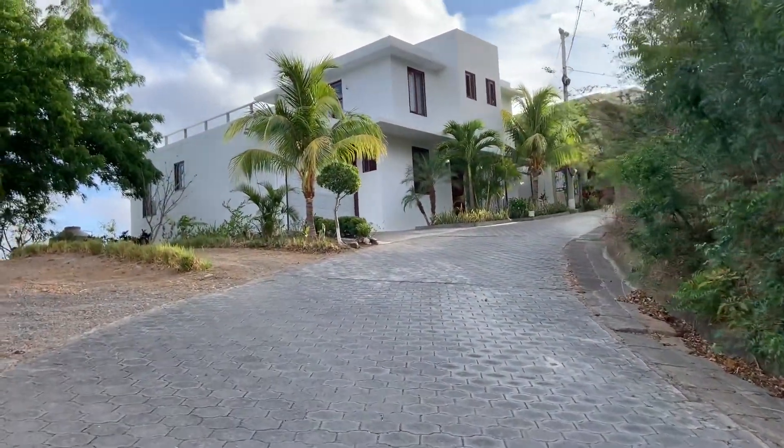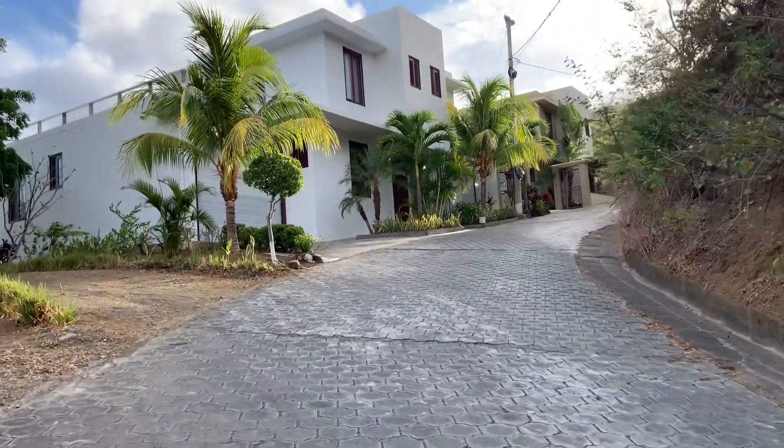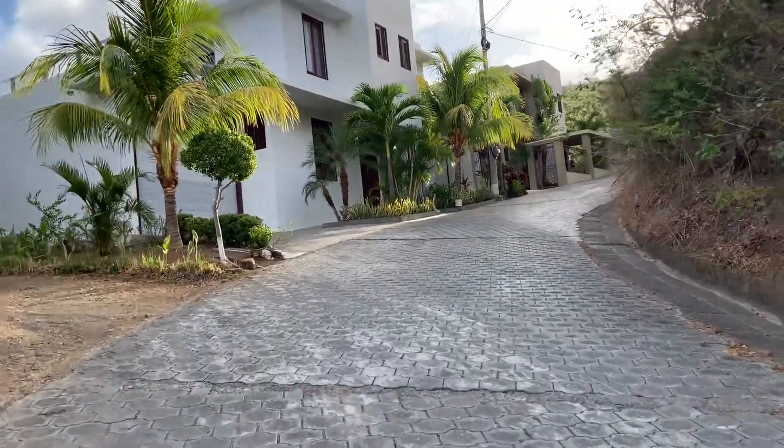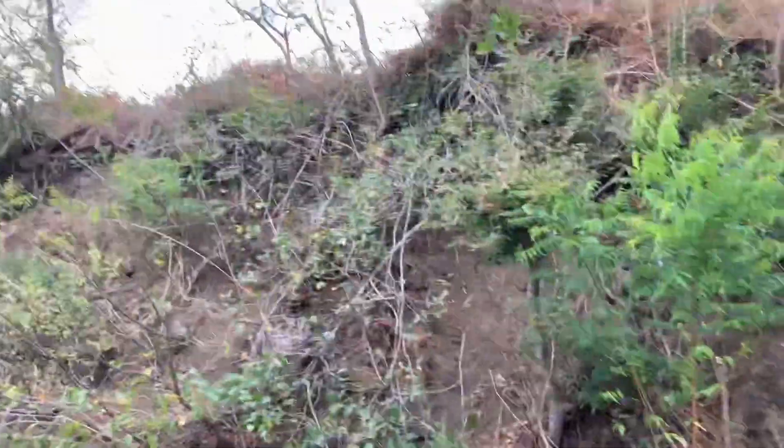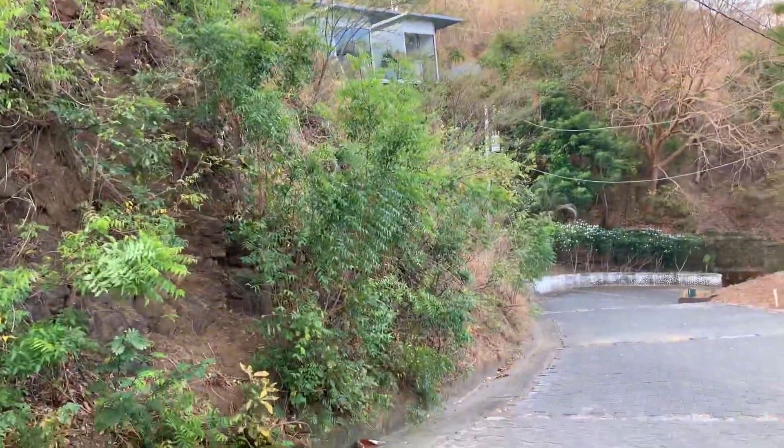The Ostermans — they're very nice people, clients of mine. I sold them the house, then I sold them a lot, and then I sold them another lot. But all of this line here down to that corner is all part of it and it continues.